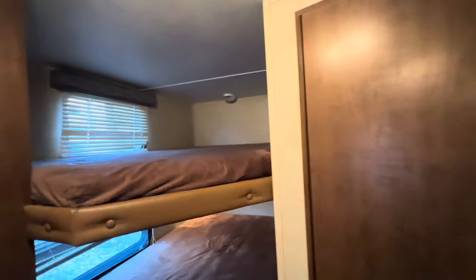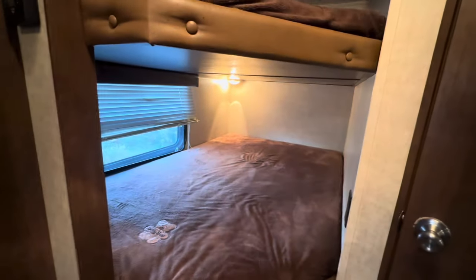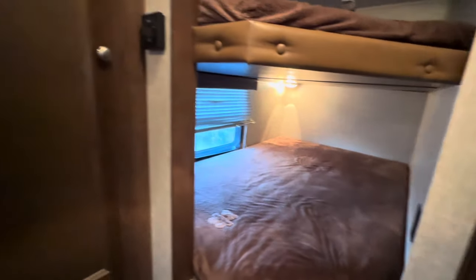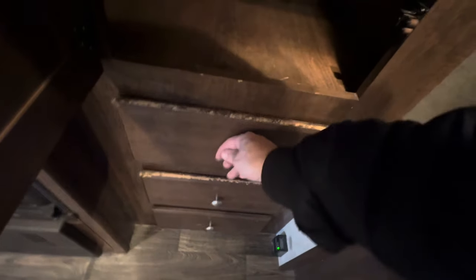It's got the full-size bunk beds. I can't climb up there because I'm not a young spring chicken anymore. Back there is a light, and down here you have a light which is turned on, and an outlet for charging. There are windows on each side so you can get some airflow. It's got a 15,000 BTU air conditioner, 25,000 BTU furnace, and a pantry. You can tell this part has been worn the most — it's cheap wrap material, but you could take some crayon and fill that in to make it look good. Good-sized cabinets, good-sized pantry.